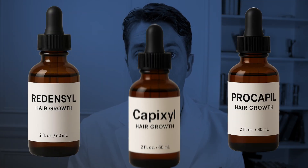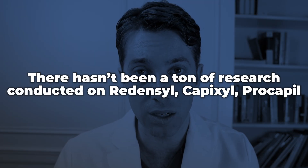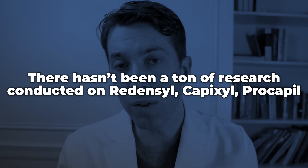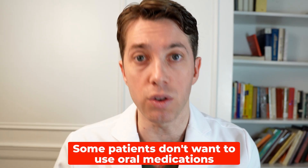Now what I want you to understand is that whether you're using Redensyl, Procapil, or Capixyl, these different natural plant-derived botanical extracts have not really been aggressively studied in the lab and have not really been studied in clinical trials. But regardless of that, I do find that these ingredients are safe. Some of my patients prefer to use these different solutions to address their hair loss because they don't want to use pharmaceuticals, and I absolutely support patients using these as options.